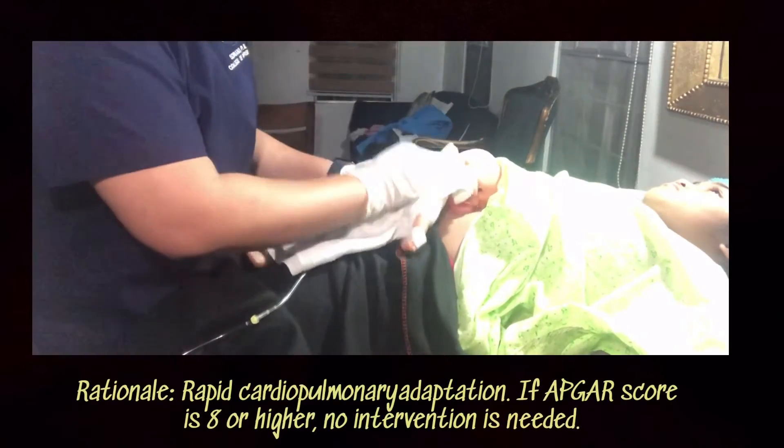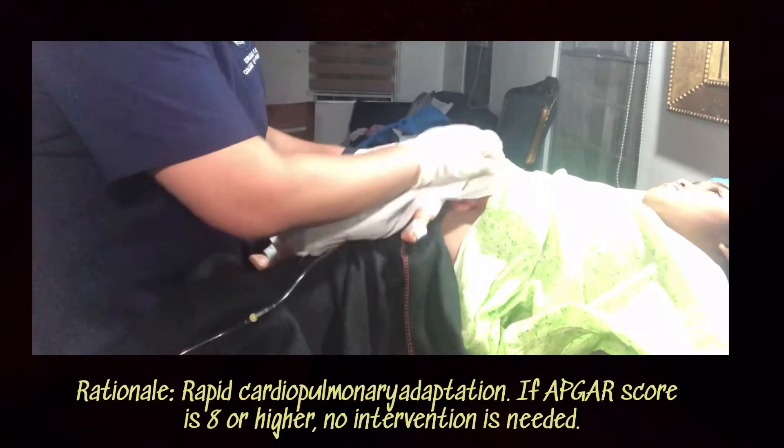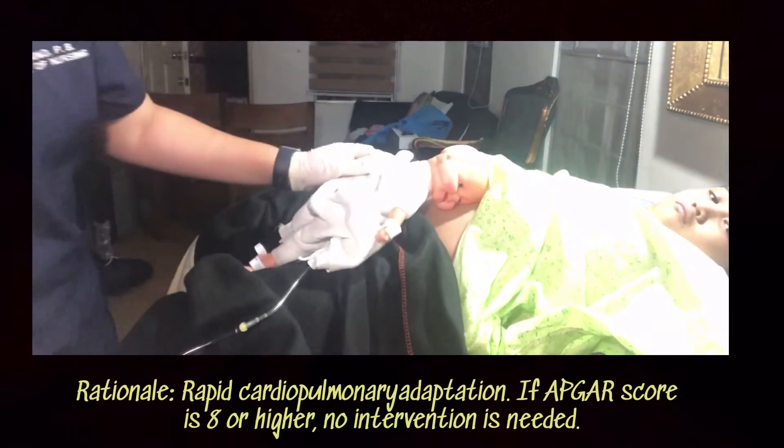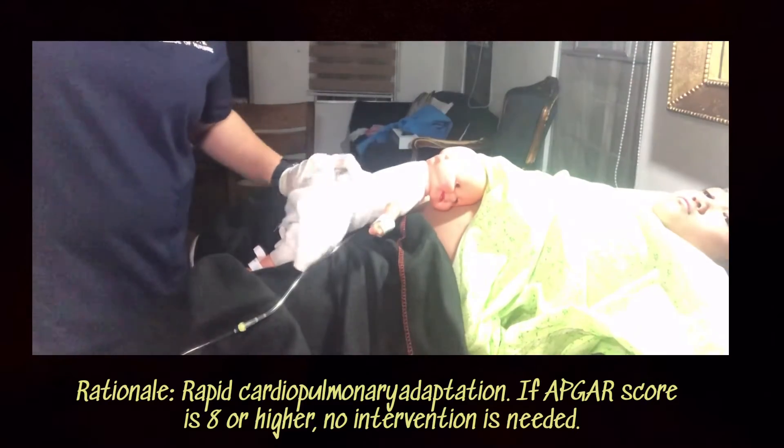The newborn's Apgar score should be assessed at 1 minute and 5 minutes intervals. His score is 8 and 8.